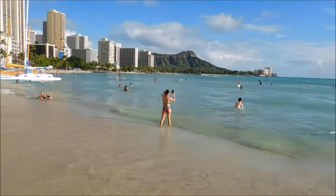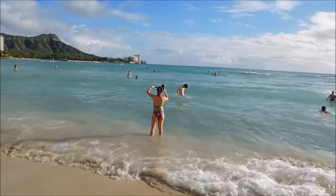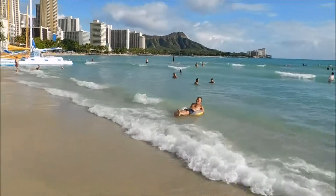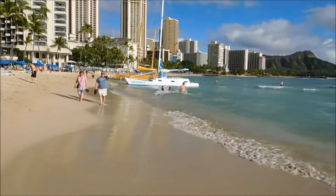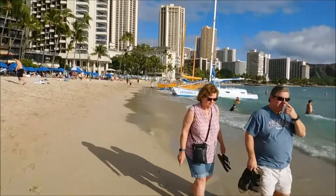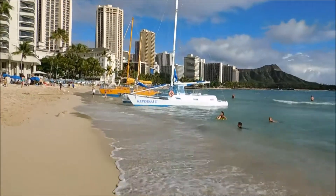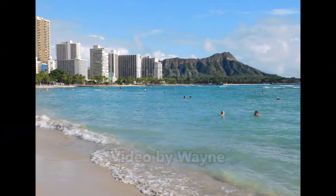Some people take their cameras everywhere. This fellow is just going along for the free ride. People really enjoy walking along the beach. I hope you've enjoyed our short video of Waikiki Beach. And we're gone!